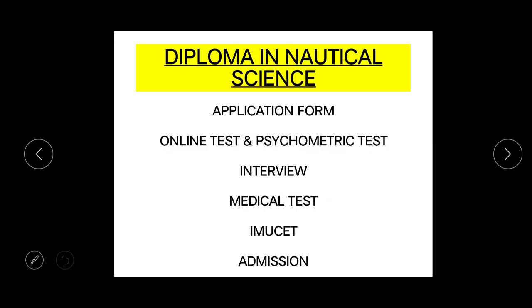Let's see what is the procedure of selection of students for Diploma in Nautical Science in India. The very first process is the application form. You should know what is the perfect time to fill the application form of a particular company. I'll definitely make a video once it starts — in March 2022, I'll start making videos on which companies and which institutes are coming for Diploma in Nautical Science. After that, you will have an online test and psychometric test.